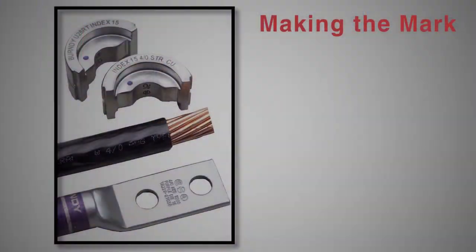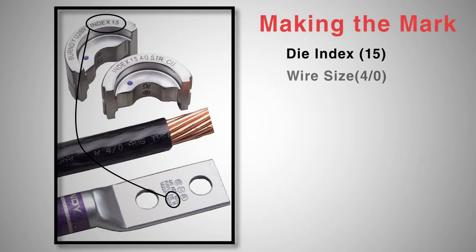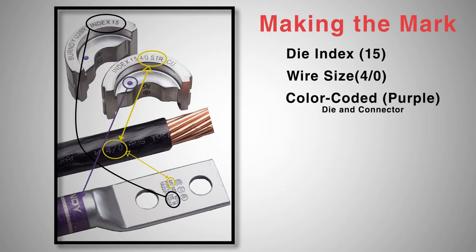A system that provides installers and inspectors with unique die index numbering and a coordinated color coding system for ease of installation and connection inspection.